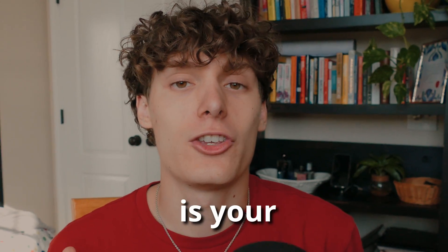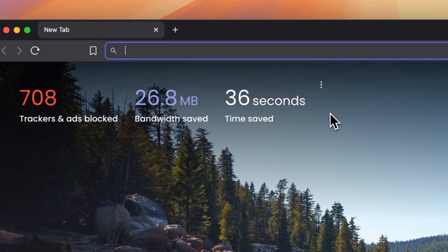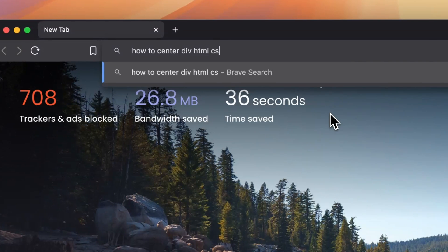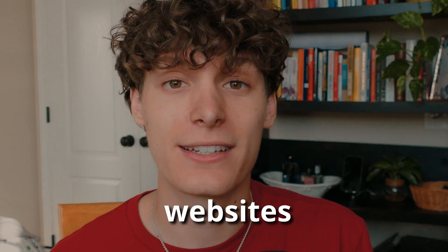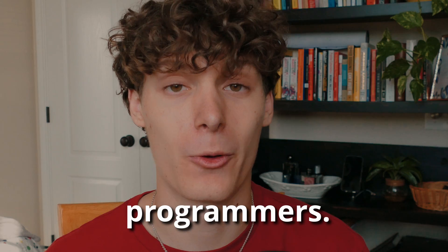If you're anything like me, the internet is your best friend while you code. But it can be even more useful if you know exactly which websites to visit that will help you become a better programmer.